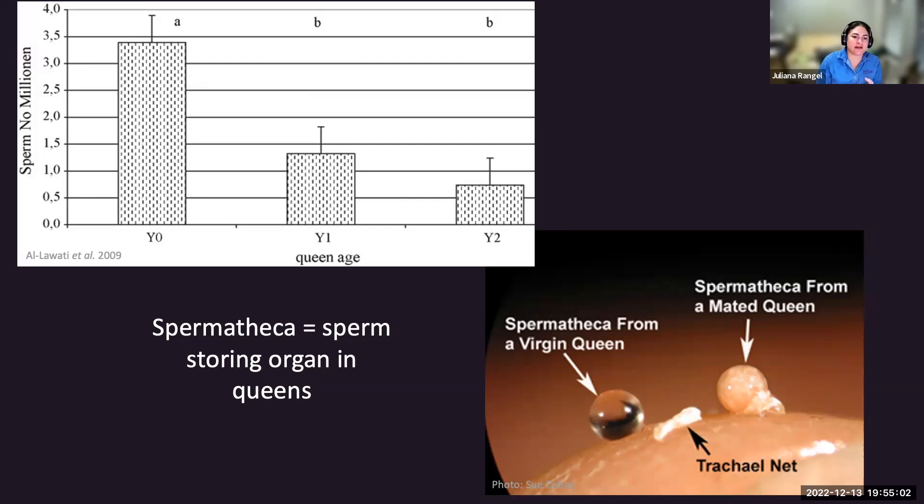This problem is augmented nowadays by the fact that queens are mating with subpar drones that may have already lost sperm viability from the start due to pesticide exposure, making this sperm decline even more dramatic.